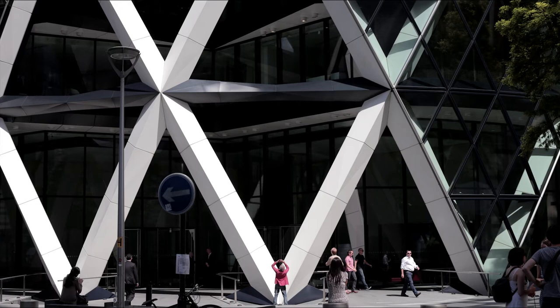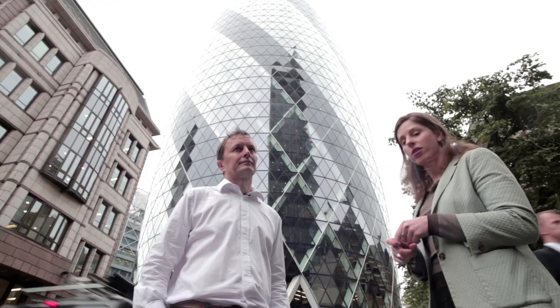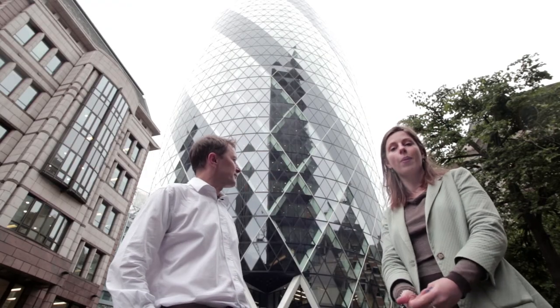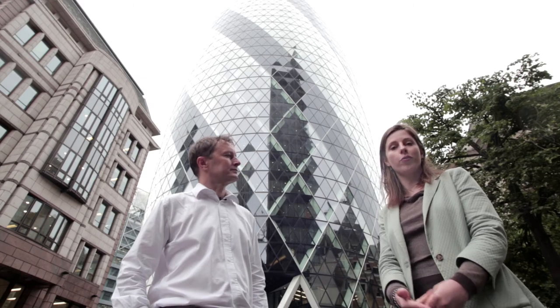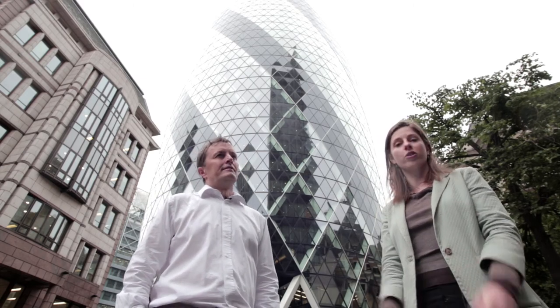One thing I quite like about this building is that the public realm at the ground floor has been really well designed and used. As well as space to walk around and sit down, there are various cafes, a bar, and shops that are all open to the public — which is quite unusual for commercial office buildings where sometimes the ground floor is just a big lobby.